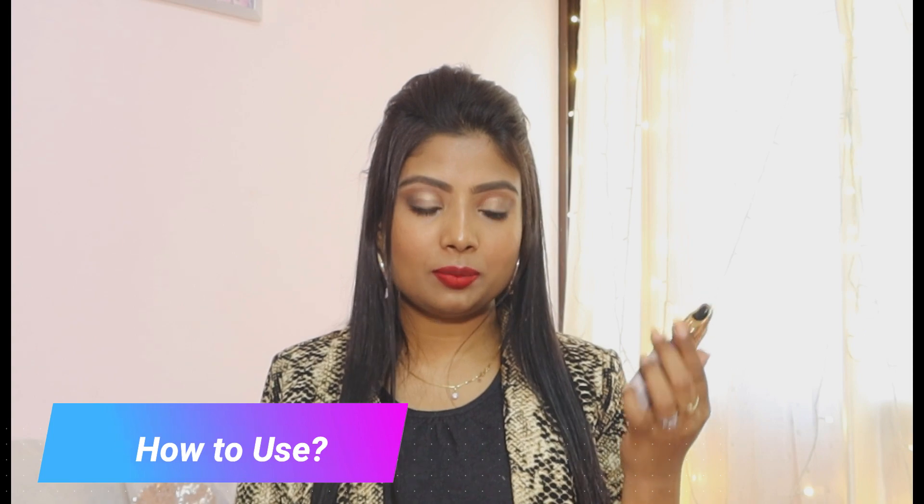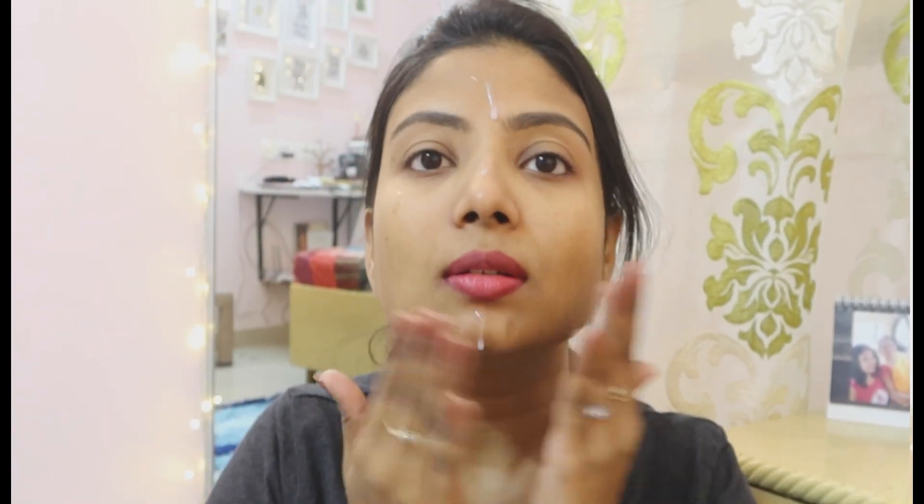Now let's talk about how to use this particular serum. First, remove your makeup, then wash your face and pat dry it. Fill up the dropper, dab it into your skin first, and then apply in a circular motion over the whole face. This particular serum gets absorbed into your skin in about 20 seconds. Pro tip: make sure to wash your hands before applying, because serums go under the layer of skin and you don't want any germs to sink into your skin.